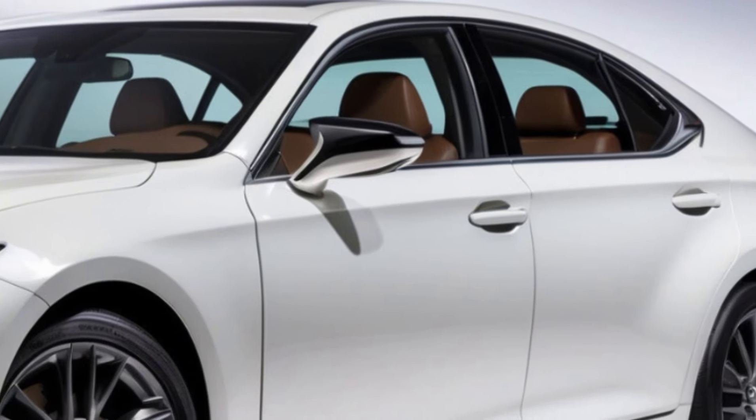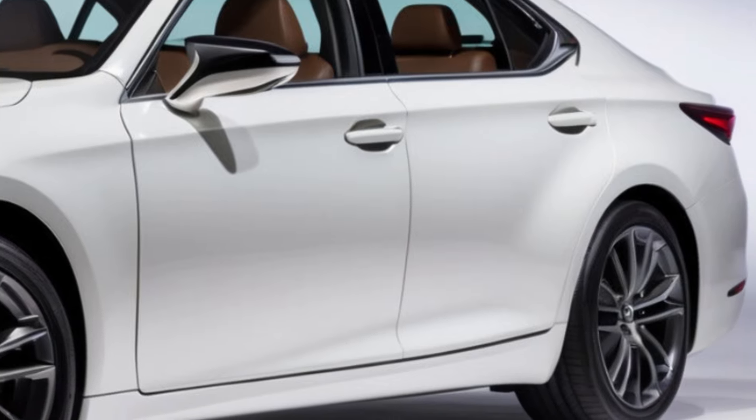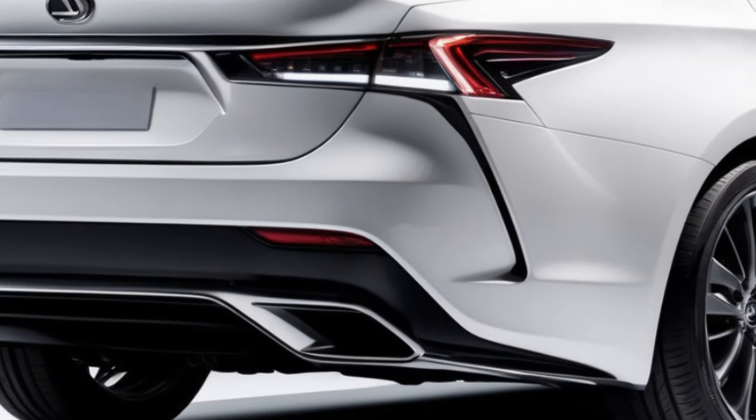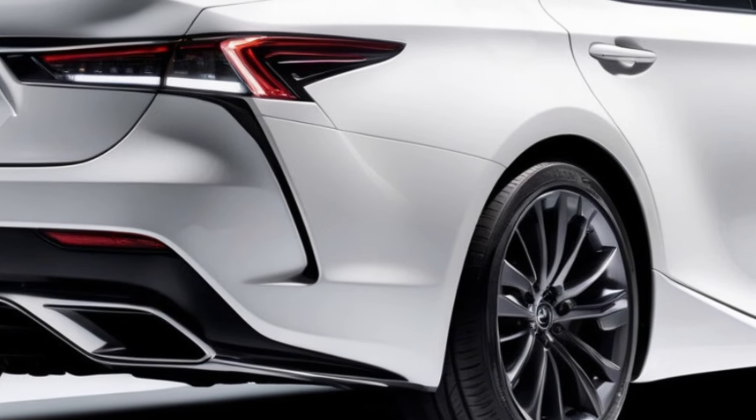For those seeking a sportier driving experience, the F-Sport trim offers a more engaging driving dynamic. However, it's important to note that the F-Sport sacrifices some of the ES's inherent comfort. If driving dynamics are your top priority, there are other options available.